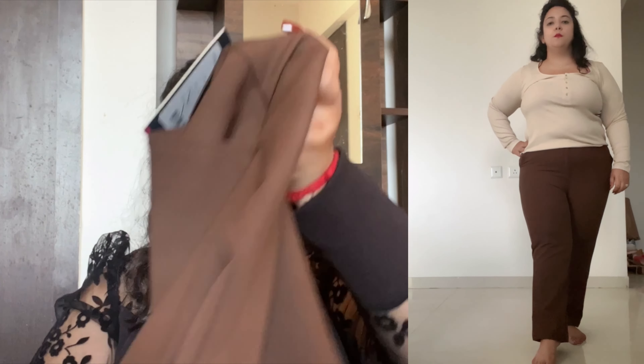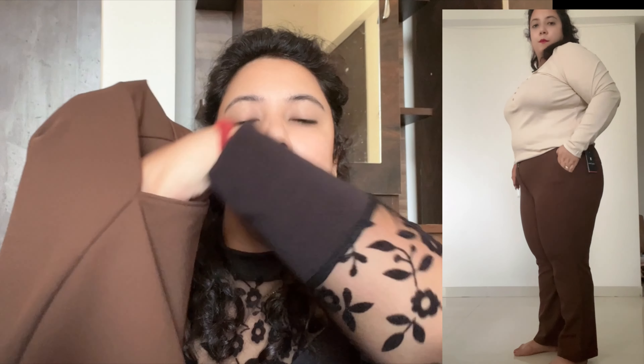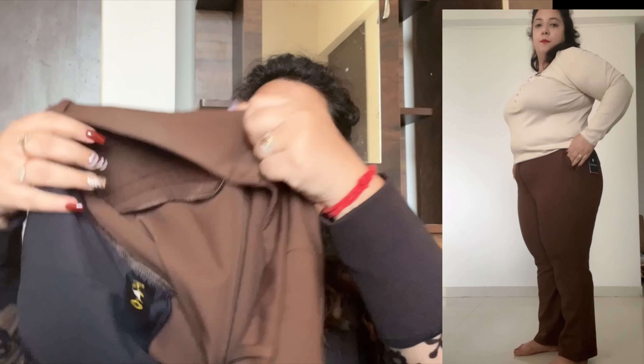Last but not the least, the last product is a pair of boot-cut trousers in a lovely coffee color with button detailing. This is size 34 from the brand Exposed Jeans, MRP 2199. They were actually very long for my height so I got them altered. The best part is the side pocket so you can keep your phone — that's very difficult to find in bottom wear. The back has a decorative design, not an actual pocket.